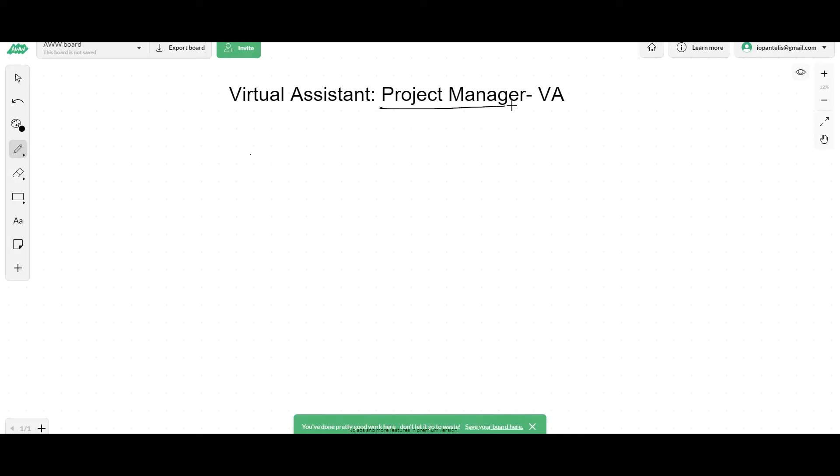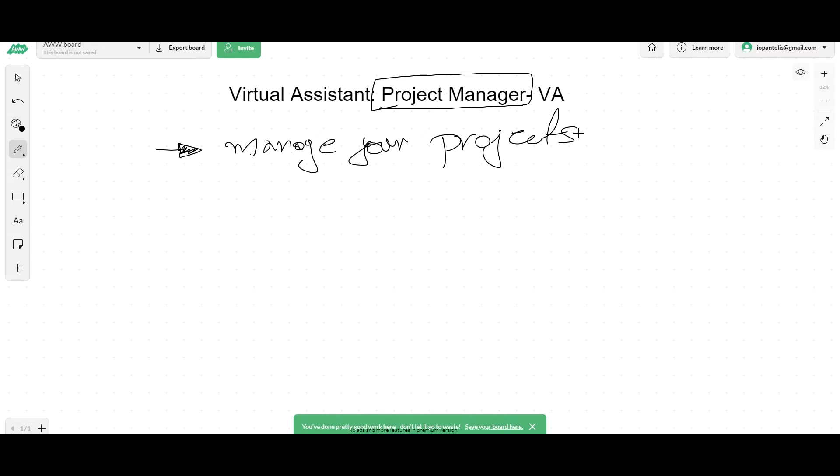Today we talk about the virtual assistant who can be your project manager. Now, what can a project manager do? A project manager can basically manage your projects, right? Like, that's amazing. I know that you couldn't think this on your own, but anyway, apart from managing your project, here's what I specifically mean.